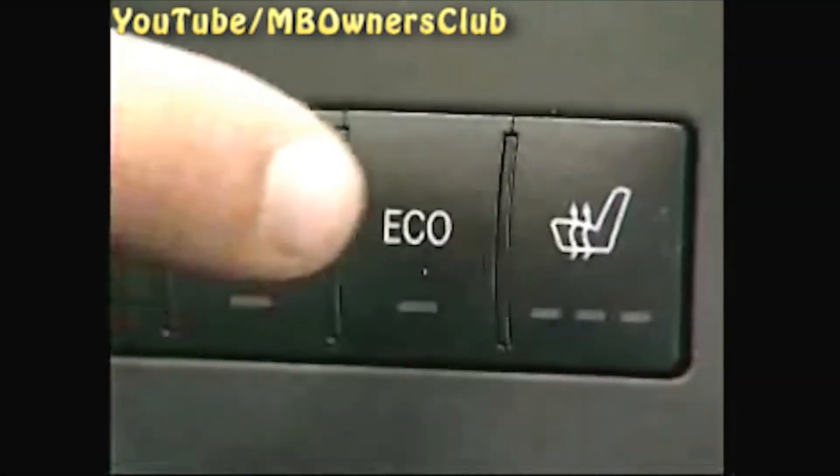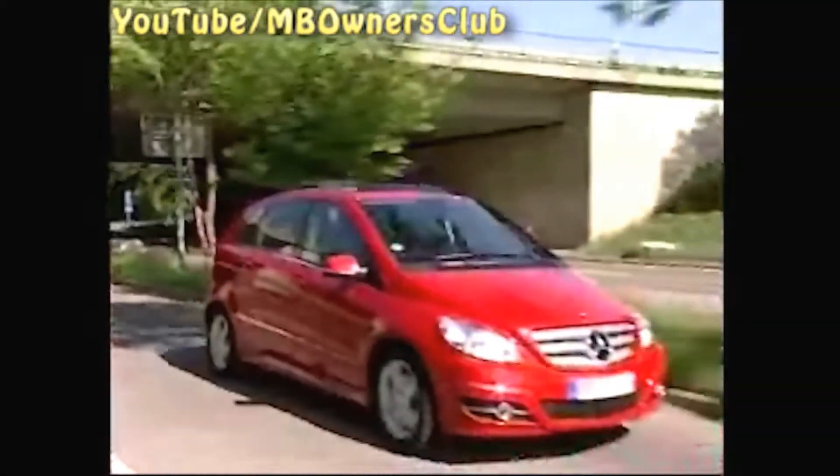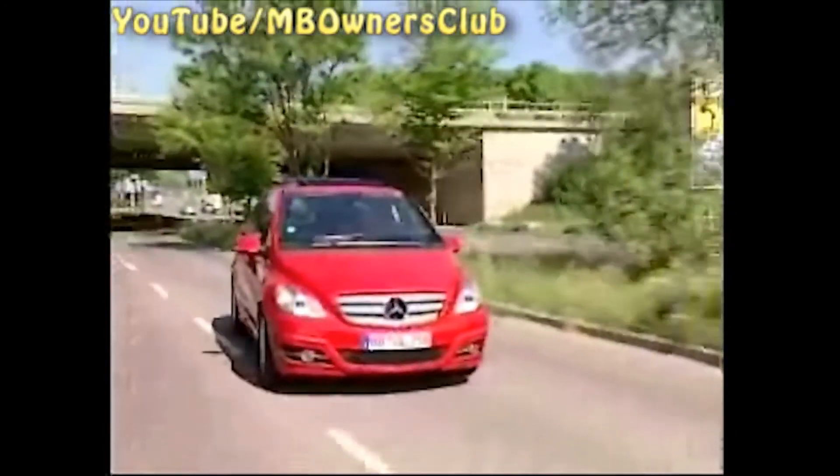In certain situations, the system starts the engine independently: when the driver releases the brake, steps on the clutch, operates the Eco button, or when the vehicle speed exceeds the threshold value, for example if the vehicle rolls in neutral. By the way, the Eco start-stop function does not work in reverse gear.